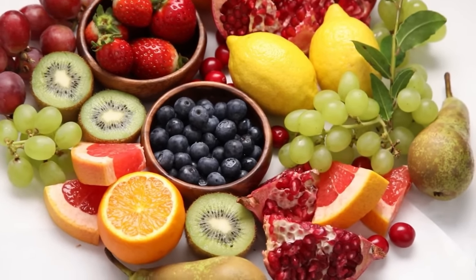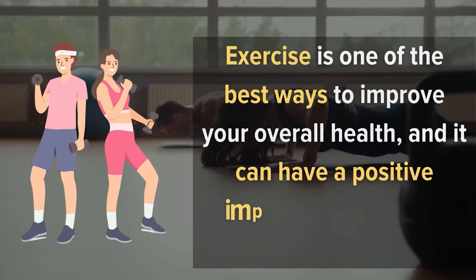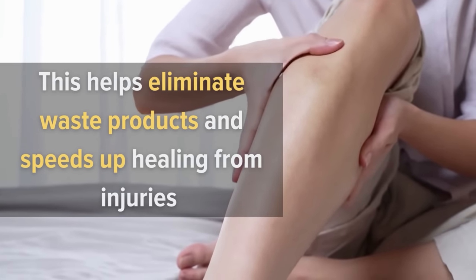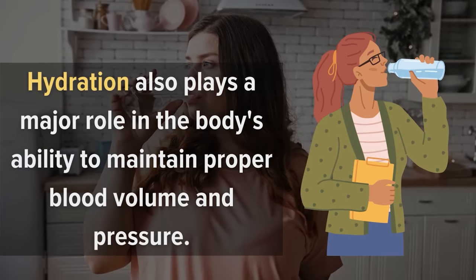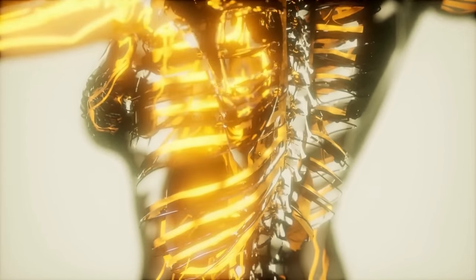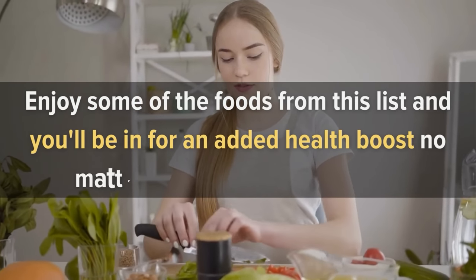There are plenty of foods that you can eat to ensure your blood is flowing well, and it isn't hard to integrate new foods into your diet. Exercise is one of the best ways to improve your overall health, and it can have a positive impact on your blood flow. Regular exercise improves peripheral circulation and boosts blood flow to the brain and other parts of the body, helping eliminate waste products and speed up healing from injuries. Hydration also plays a major role in the body's ability to maintain proper blood volume and pressure. When you're dehydrated, your blood becomes thicker and more viscous, which can cause you to feel faint or dizzy when you stand up quickly. A healthy circulatory system is a key component of overall health and wellness.